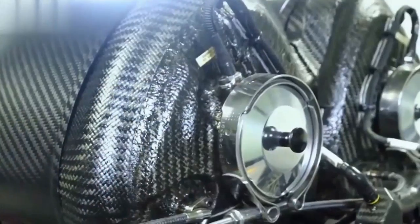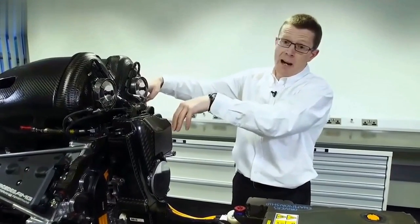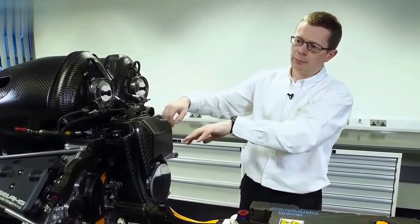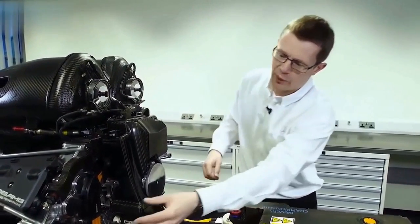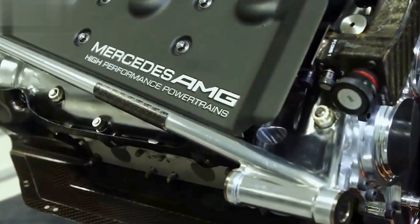What makes these engines different is that they use an air container — all the air is collected in a single container before entering the cylinders. This container is generally made of composite carbon fiber to keep it as light as possible, and air is drawn into the cylinders directly from it.